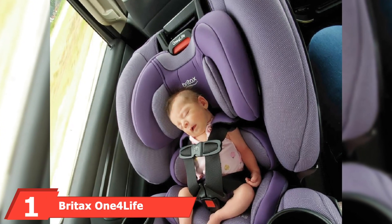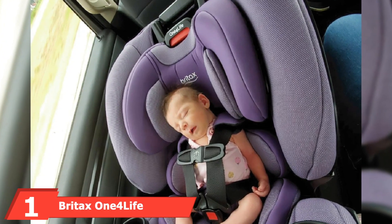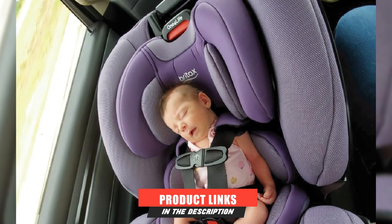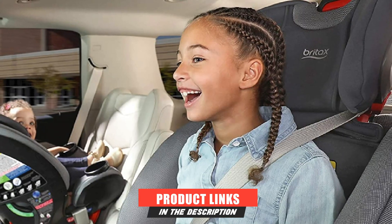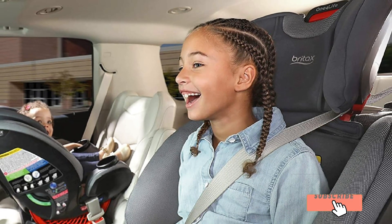At the first position of our list, we have the Britax One for Life ClickTight all-in-one car seat. Britax One for Life ClickTight won the best all-in-one car seat award. These car seats are the most expensive ones that you can buy, but it's worth it.